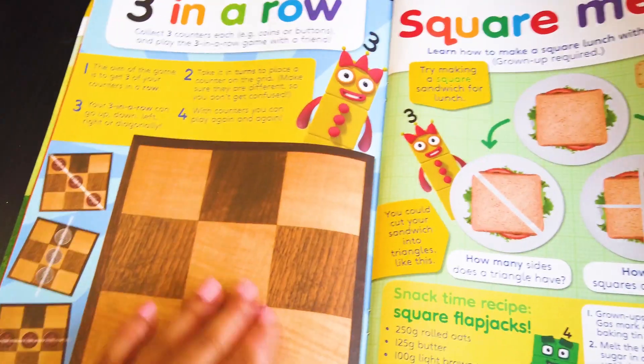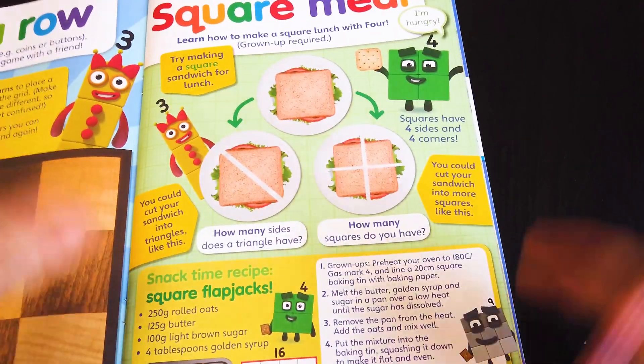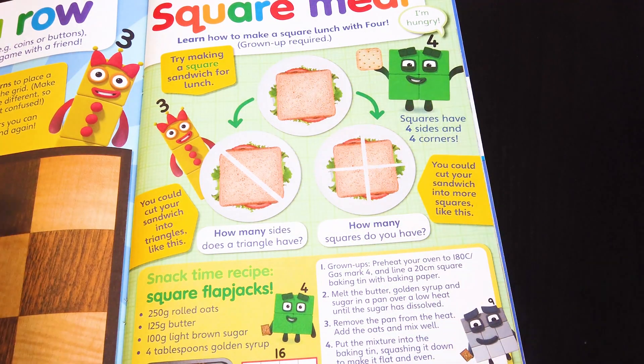On this page, you can play the three-in-a-row game with your friend. On this page, we are going to make a square meal. How fun is that? A square has four sides and four corners.